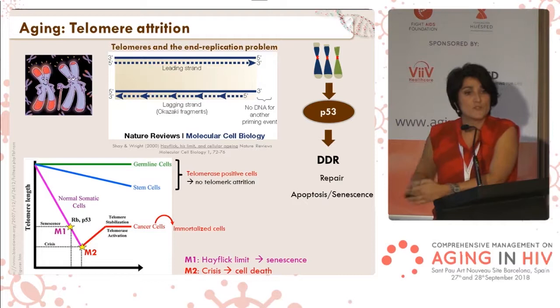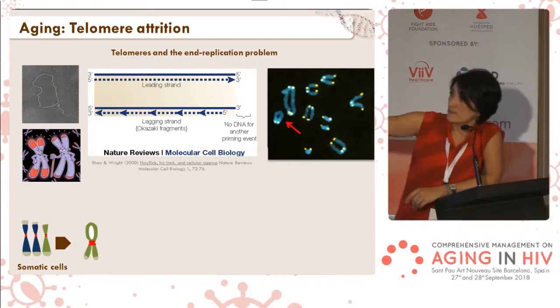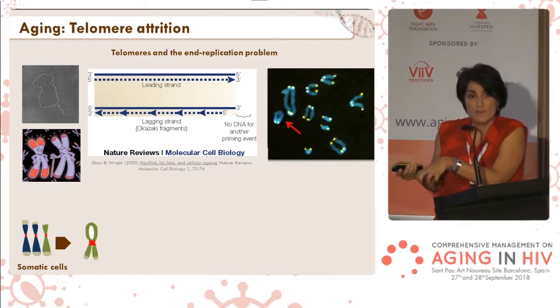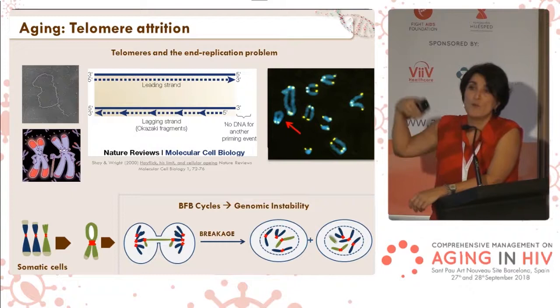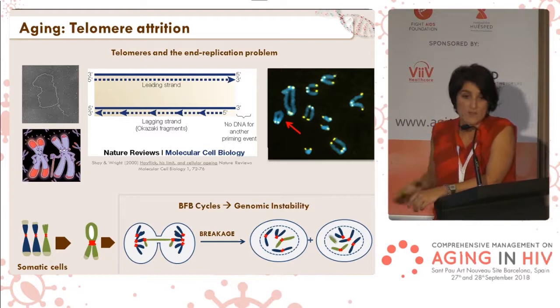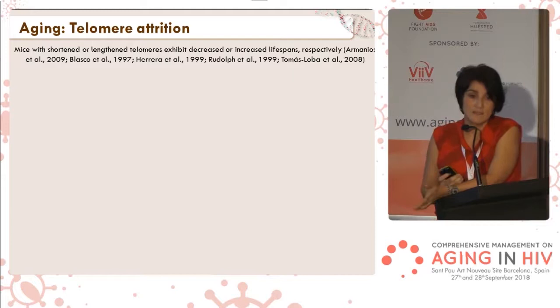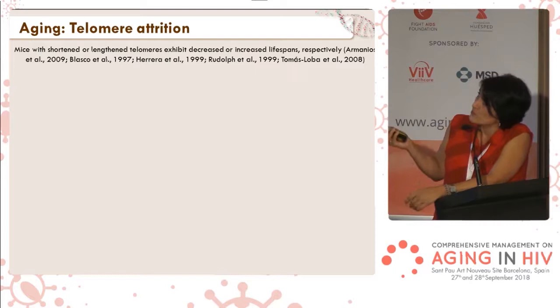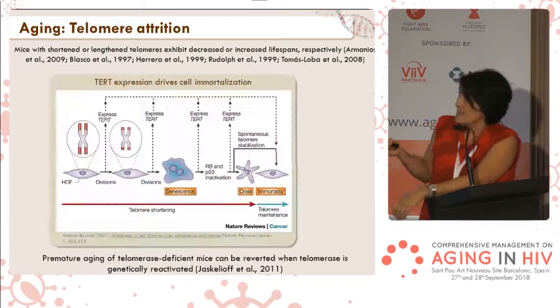When telomeres get too short, they also activate the DNA damage response. If not, these ends without telomeres can get rearrangements between them, functioning as dicentrics that will break during mitosis — giving rise to two cells with more unrepaired breaks that can combine. This is the onset of genomic instability. Short telomeres are very efficient at starting the DNA damage response, halting the cell, and inducing senescence. Mice with short telomeres have a decreased lifespan.